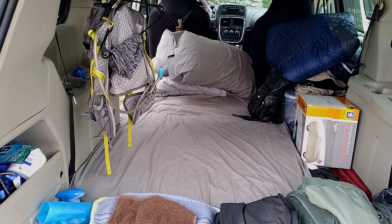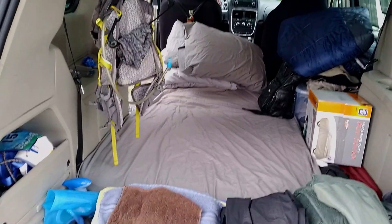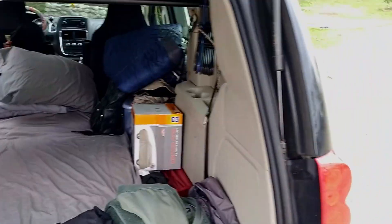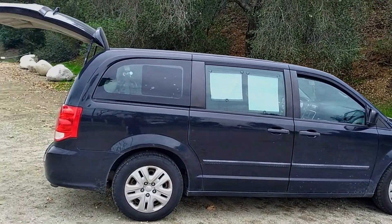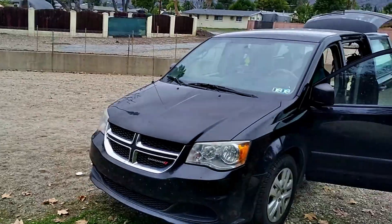I did have a bigger mattress in here at one point, about a queen size, but I had an ant infestation. I don't mind — ants aren't that bad, they're not a dirty insect — but then I got to thinking about what else might be in there, kind of freaked out a little bit, and I tossed the mattress on the side of the road in the middle of the desert. Not the greenest decision I've ever made. I feel bad about that, but it is what it is.